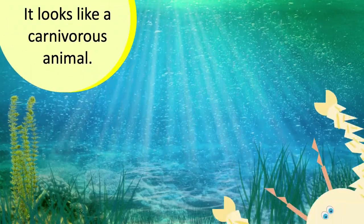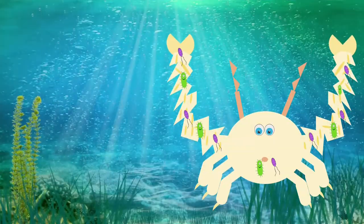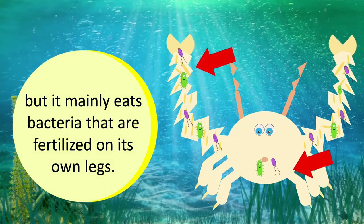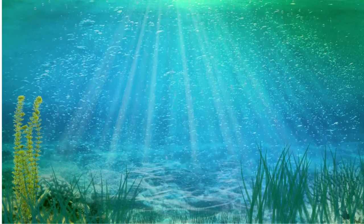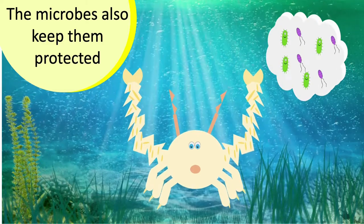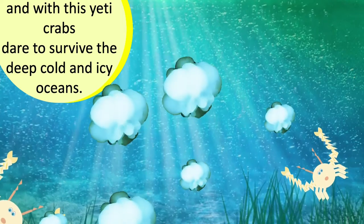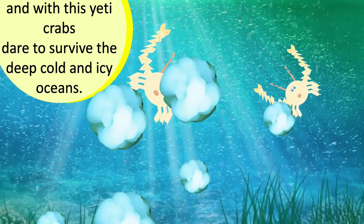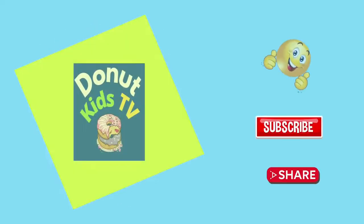It looks like a carnivorous animal, but it mainly eats bacteria that are cultivated on its own legs. The microbes also keep it protected, and with this, the Yeti Crab can dare to survive the deep, cold, and icy oceans.